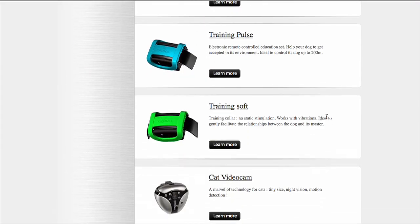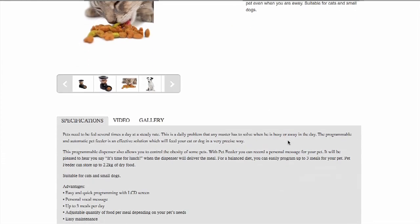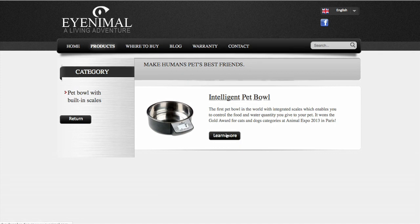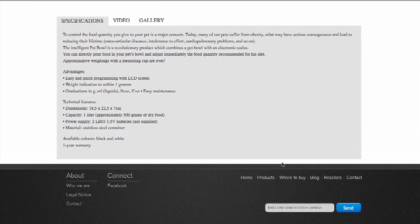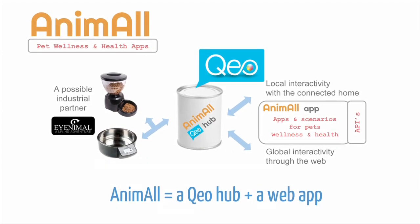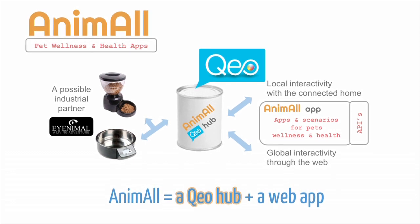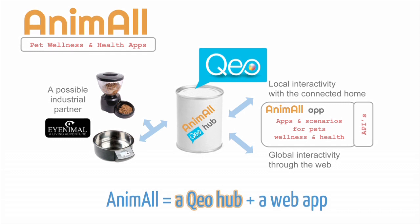Leveraging the amazing function of these devices by connecting them to the rest of the world will allow the Animal project to provide extended services to you and your pet. The Animal solution is made of two components. First component: an Animal hub that connects the pet products to the home and the web.